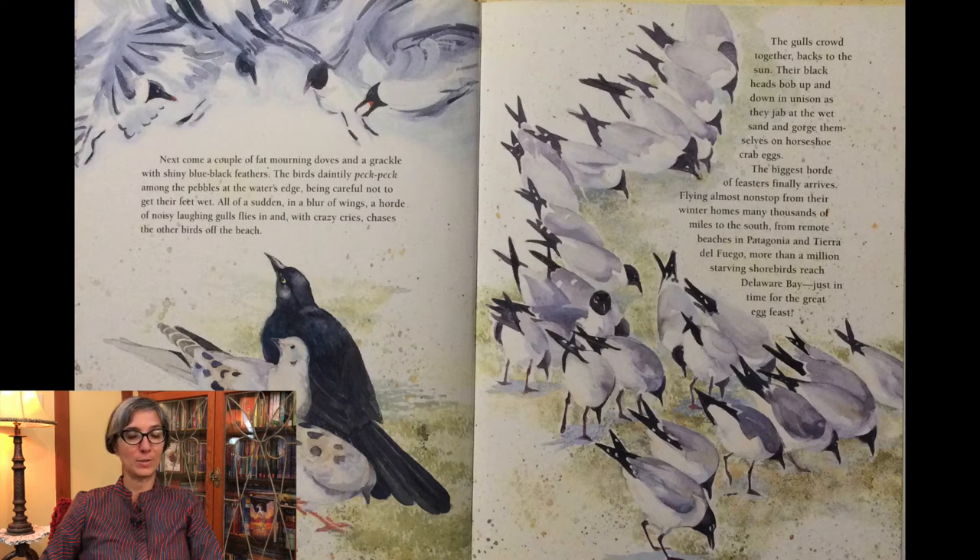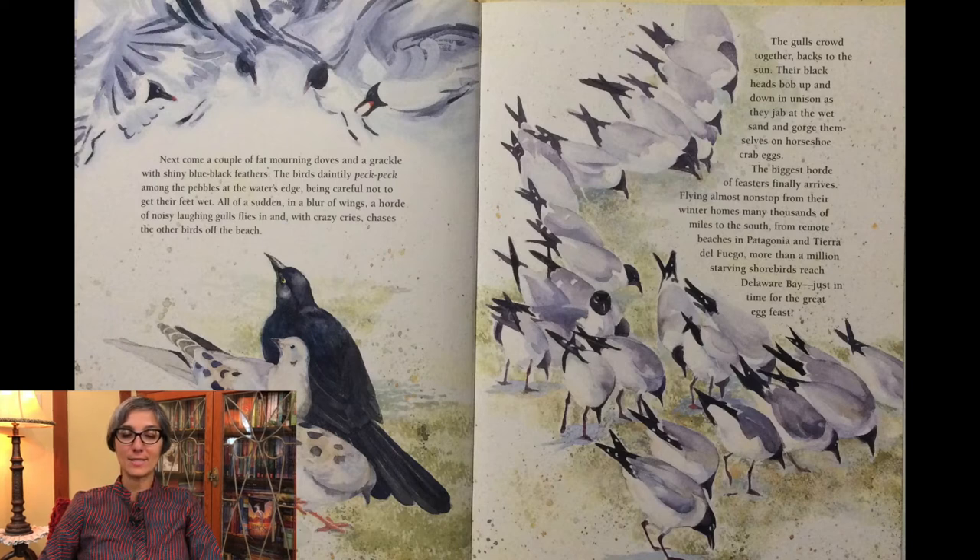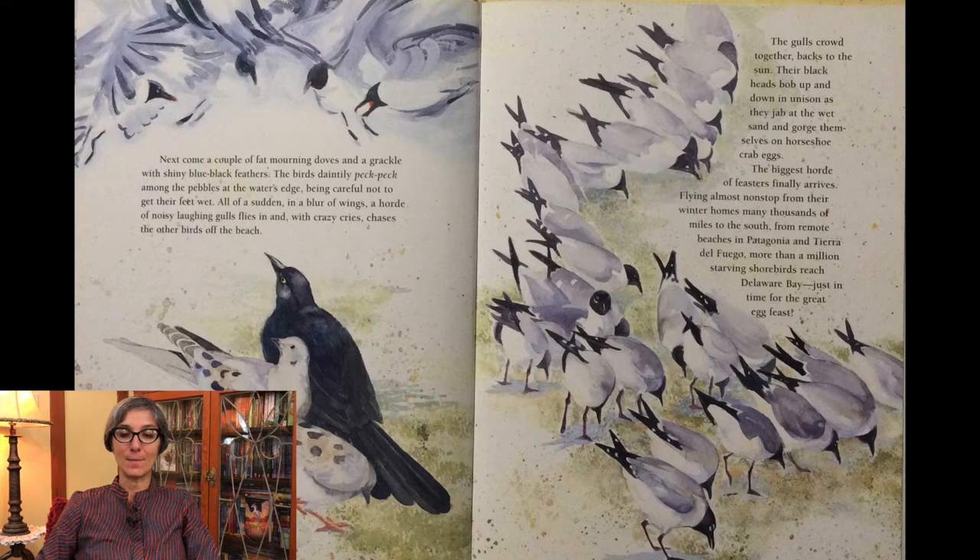All of a sudden, in a blur of wings, a horde of noisy laughing gulls flies in with crazy cries and chases the other birds off the beach. The gulls crowd together, backs to the sun. Their black heads bob up and down in unison as they jab at the wet sand and gorge themselves on horseshoe crab eggs.